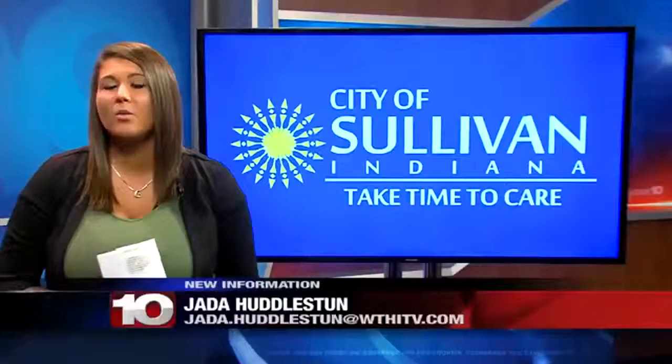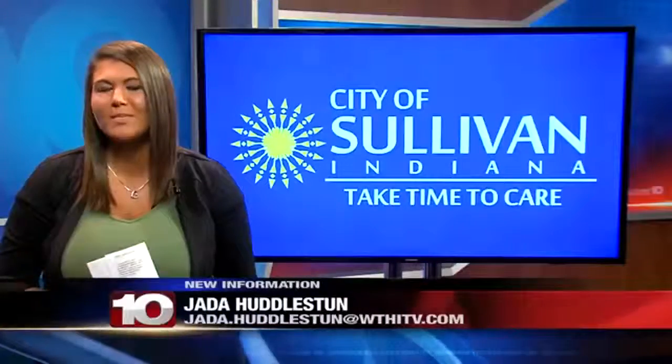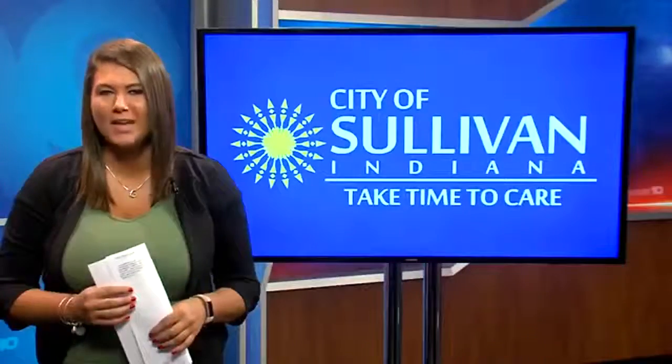Coming up at the top of the hour, we'll hear from Mayor Clint Lamb and what steps the city has taken to make sure everyone is safe. Back to you.